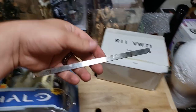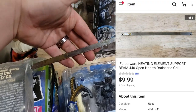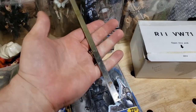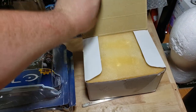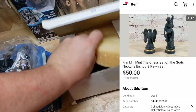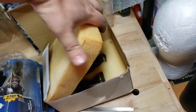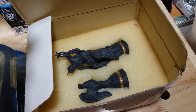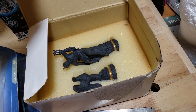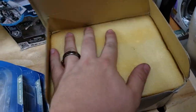A Farberware insert — the piece that holds the heating element on the mini Farberware — sold for $10 shipped, going first class. Easy little piece to pack up. A Franklin Mint chess piece from the Jupiter set — kind of ancient Greece themed. I had six of these and they've all sold. This one went for $50 shipped. People buy them as replacement pieces when theirs break.